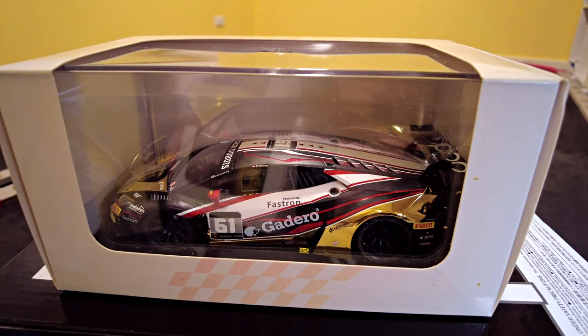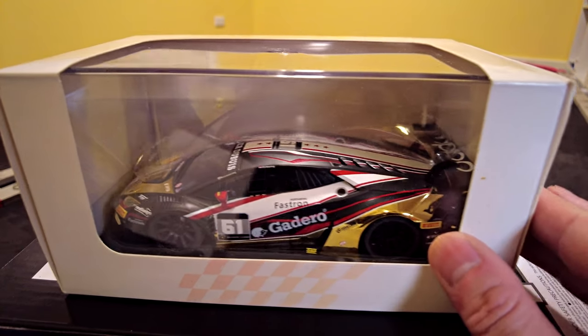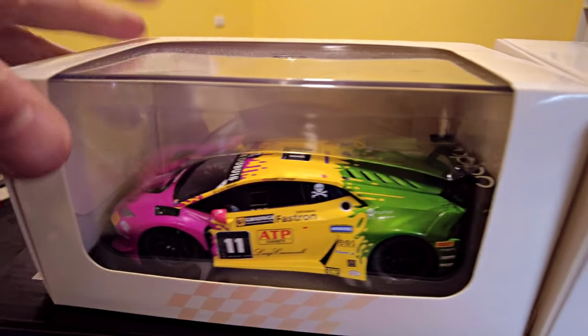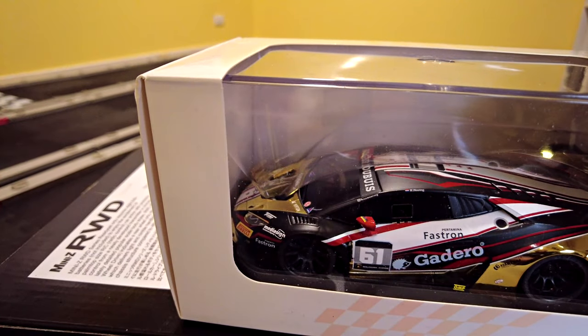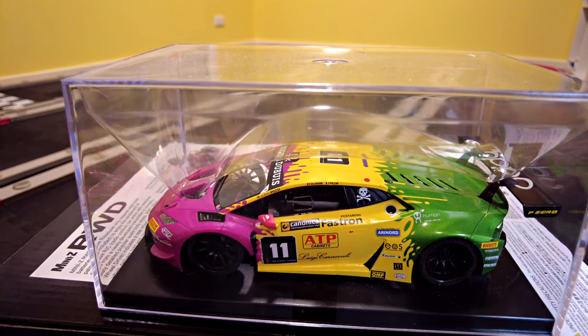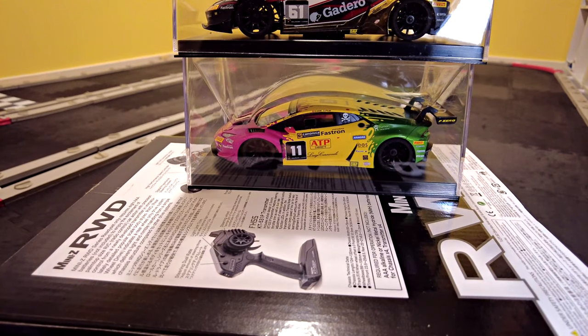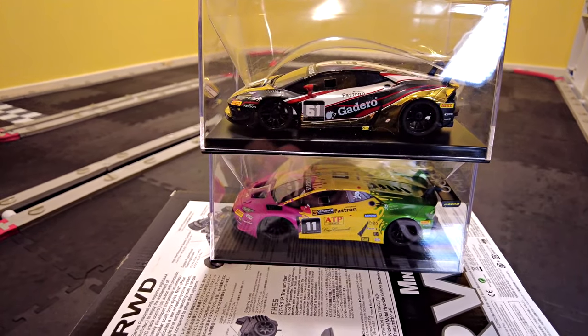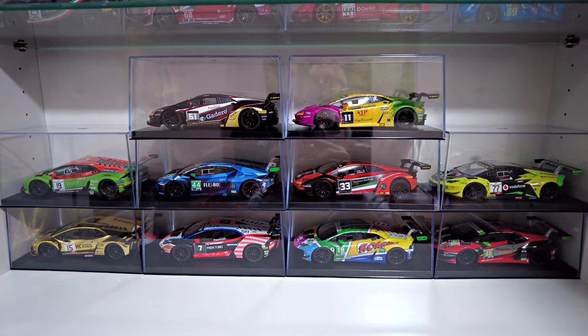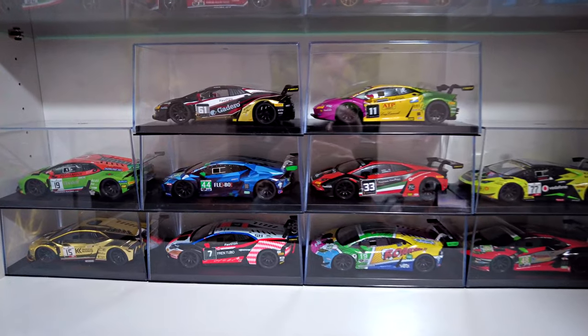Hey guys, welcome to LMEZ video. It took a while but I finally got the last two of the GL Racing Hurricanes. I'll take the cardboard off, and now that I've got the full set of ten, I should show them all together. We have all ten Lamborghini Hurricanes here - we'll take a closer look at each one.